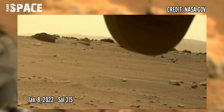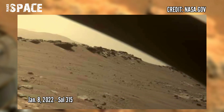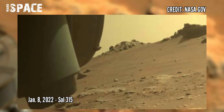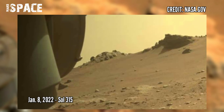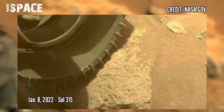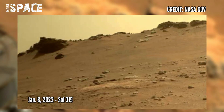Olivine is an igneous mineral and is typically one of the first minerals to crystallize out of magma. Scientists on the rover team are trying to understand how this olivine-rich rock could have formed.